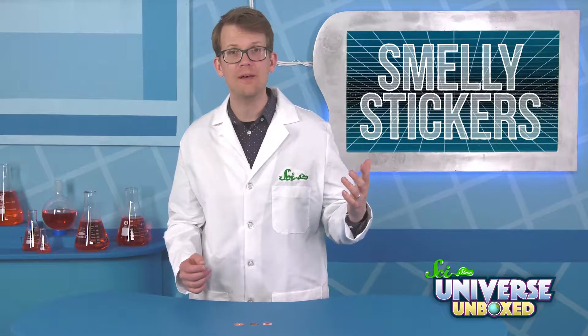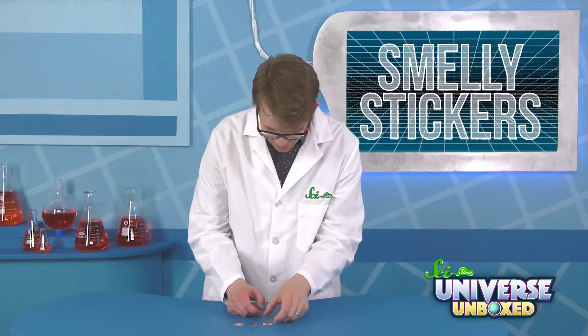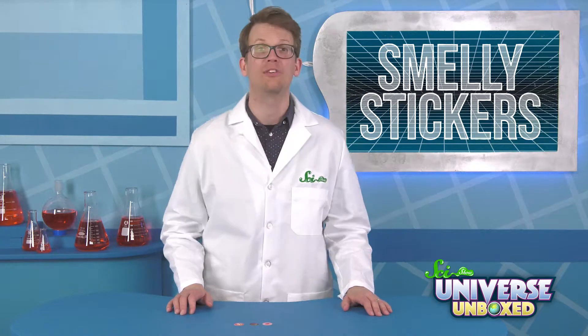First, pick your favorite smelly sticker, then scratch it, take a deep breath. What do you smell? I'm going to start with this one that says strawberry on it. Oh, it smells like strawberry.